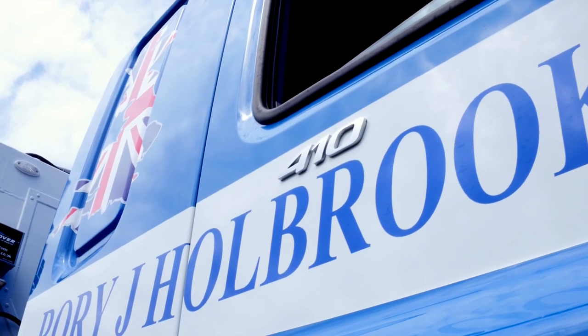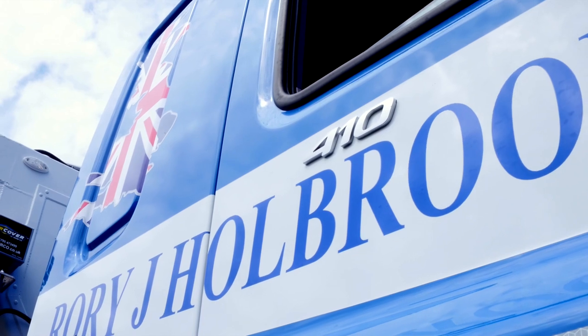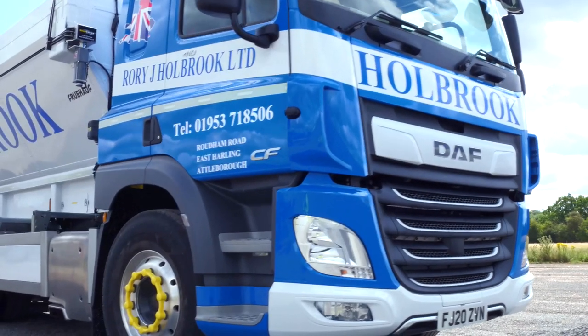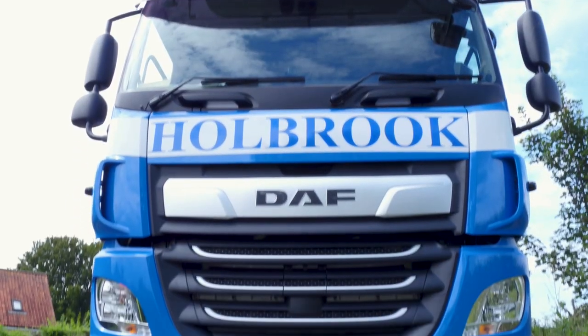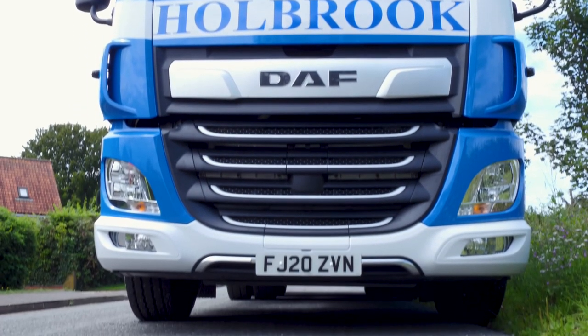We go for the DAFs because we find them very reliable. We bought a fleet of DAFs way back in 2003, 14 of them, and we're still running several of them now.